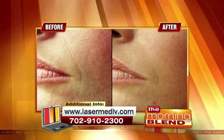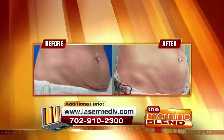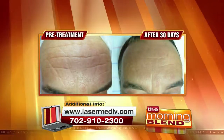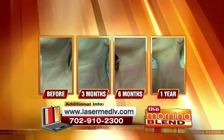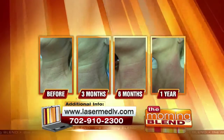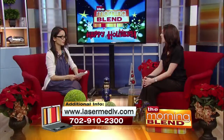You see results immediately and it only improves month to month. Basically, each session causes your body to produce six months of brand new collagen. For the face and neck, sessions are usually a month apart and a minimum of four sessions is recommended to get the best results. It's also FDA approved and the procedure takes less than an hour.